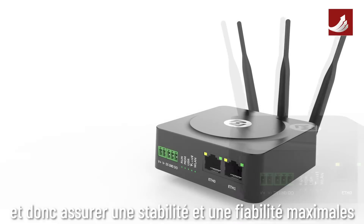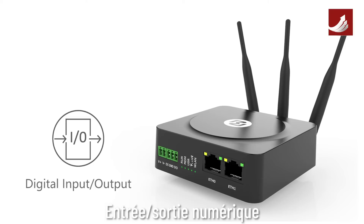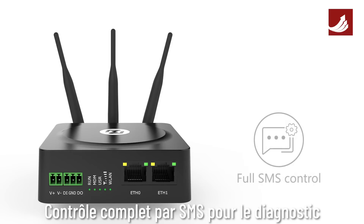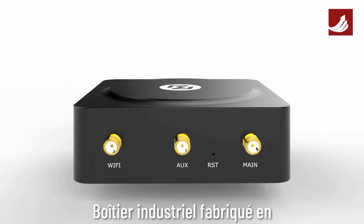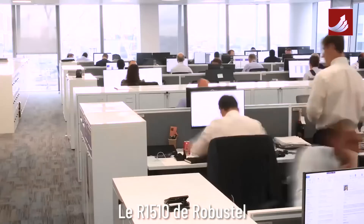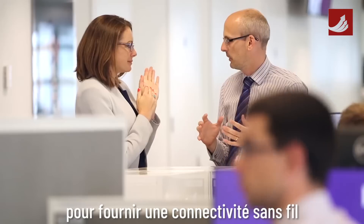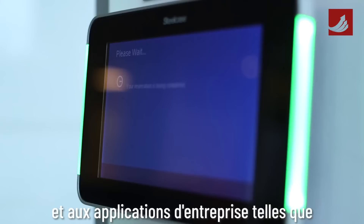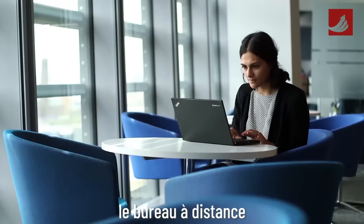The R1510 also features Wi-Fi access point and hotspot functionality, digital inputs and outputs for remote monitoring and control, full SMS control for diagnosis and recovery from data connection issues, and an industrial housing made from high-grade flame retardant plastic.